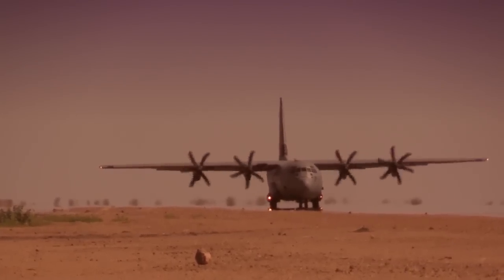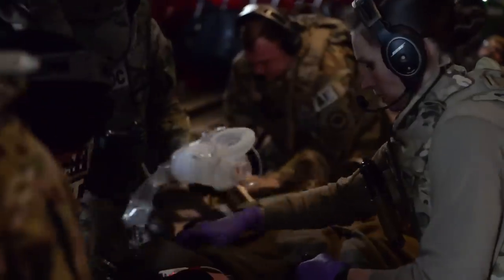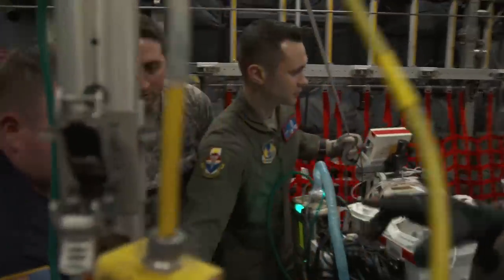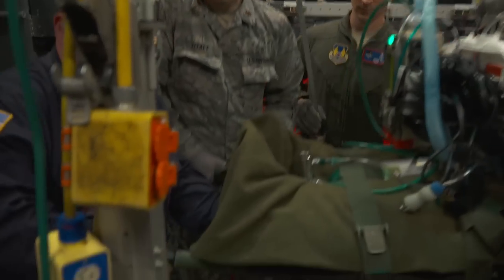We serve as the only adult level one trauma center for a population of about 2.4 million people and see 4,200 trauma activations each year. Not everyone who's shot or stabbed needs an operation, so you've got to see a lot of trauma in order to do enough cases — and that translates over to Afghanistan where you're better able to take care of those patients. It allows the validation cadre to see how they will prepare and perform in the environment. We want to put you through a scenario as close to real life as possible and stress you out, because the more we stress you here, the less stressed you are in a real-life scenario.